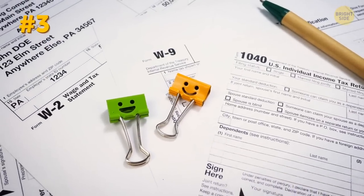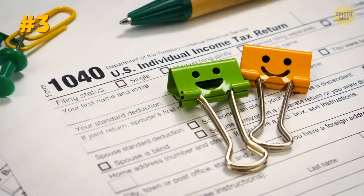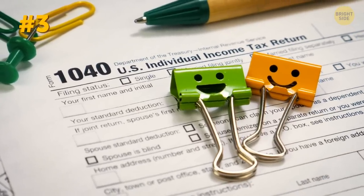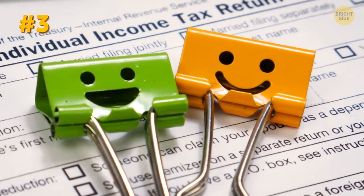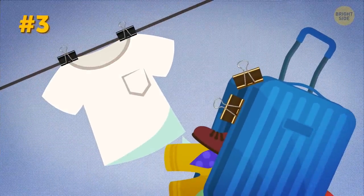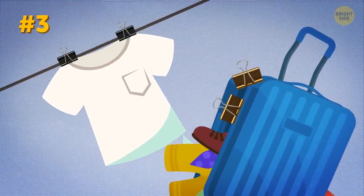Binder clips may seem to have nothing to do with vacations. After all, these are office essentials. But let me try to bring you over — they have a ton of applications. Use them to hang up wet clothes, hold broken luggage straps together, you name it.